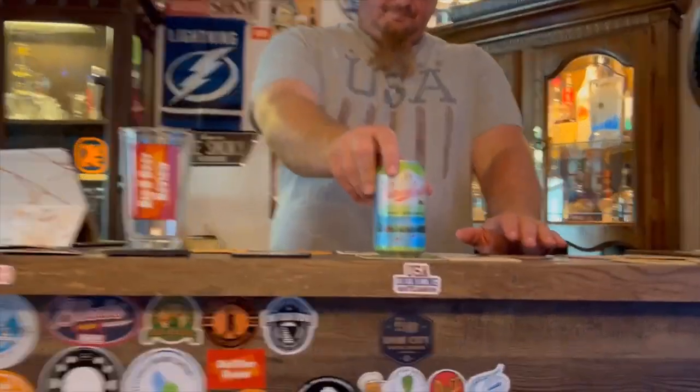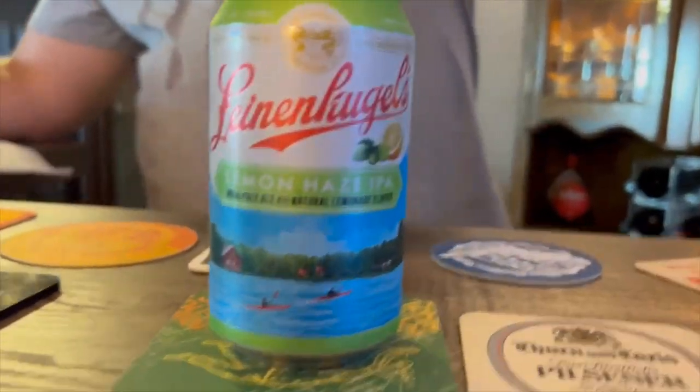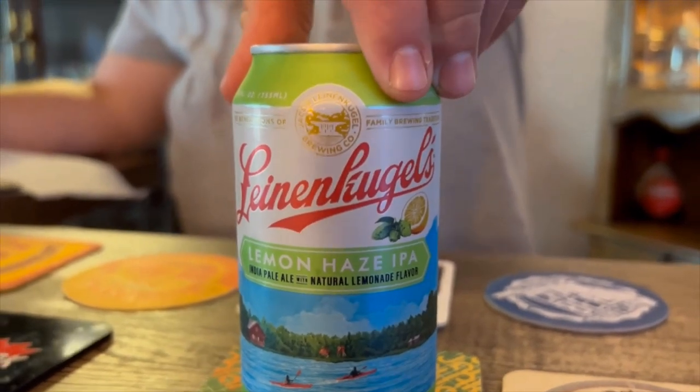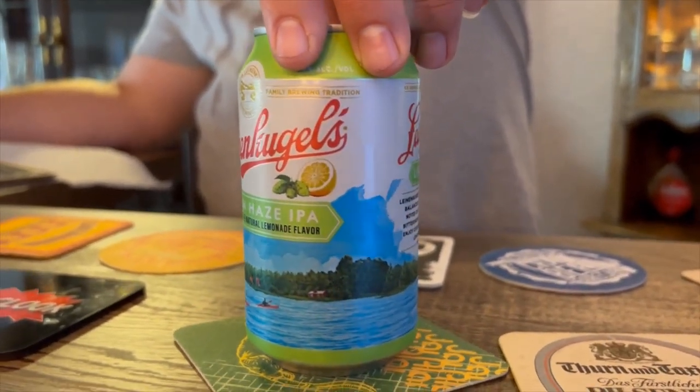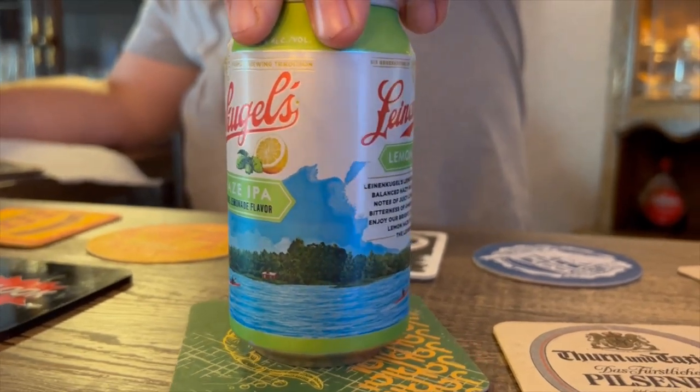This one here is Leinenkugel's Lemon Haze IPA — India Pale Ale with natural lemonade flavor, coming in at 4.9% ABV. I believe they're up in Chippewa Falls.